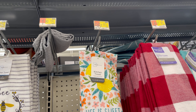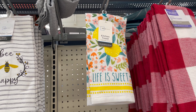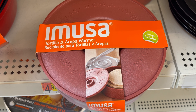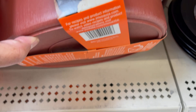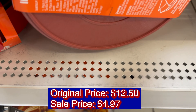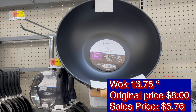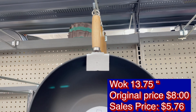These kitchen towels are now $0.96. A tortilla and arepa warmer used to be $12.50 and is now $4.97. A wok, 13.75 inches, original price was $8, now $5.76.